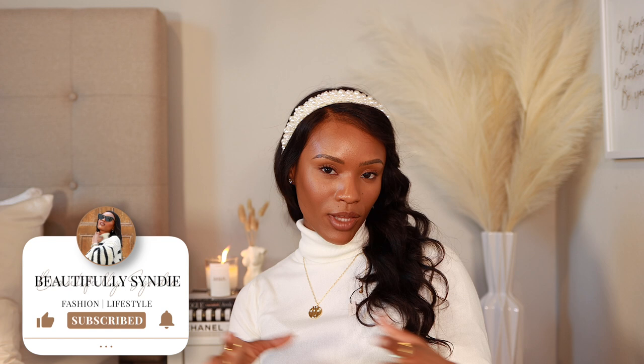I hope you guys enjoy this fall capsule wardrobe with me and enjoy the styles that I shared. Thank you guys so much for watching. Make sure you like, comment, and subscribe to join the beautiful family — and as always, live happily, healthily, and beautifully. I'll see you in my next video.